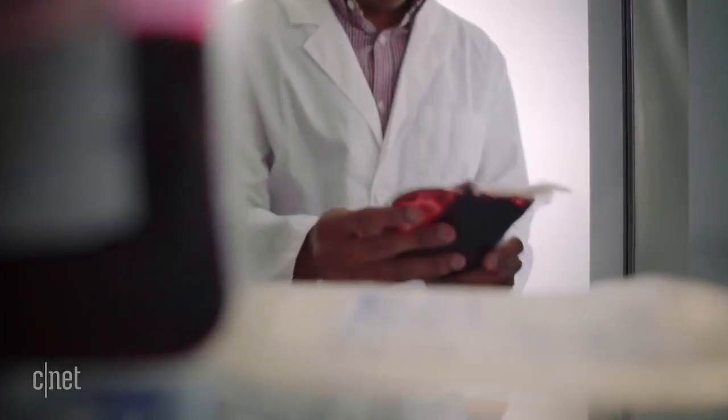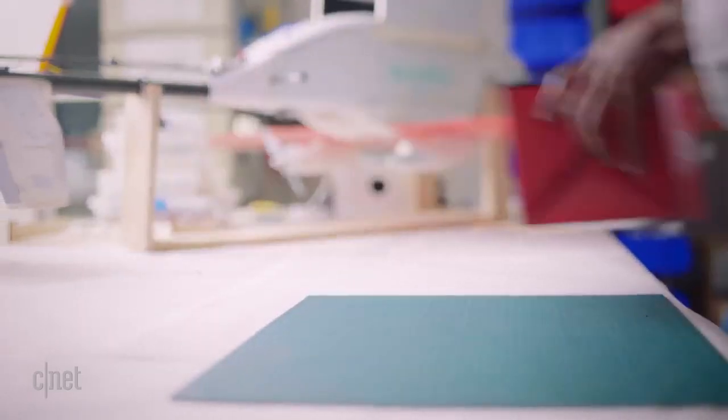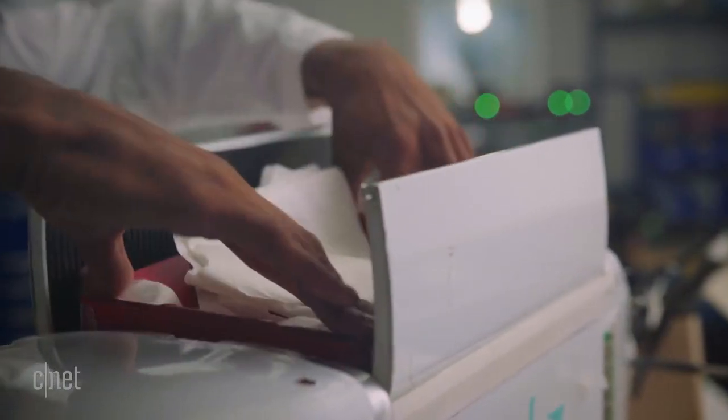We pull the blood or the medical product for that order, put it in a package, put that package into a Zip and launch that Zip.